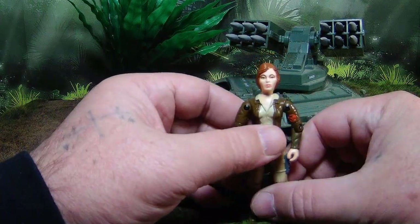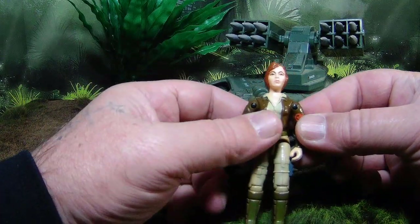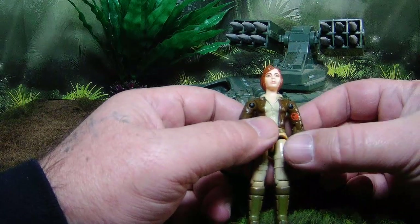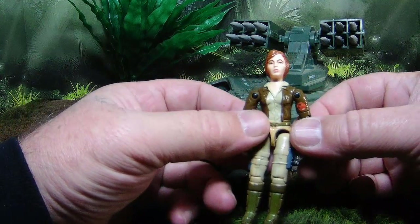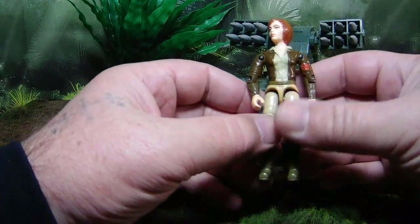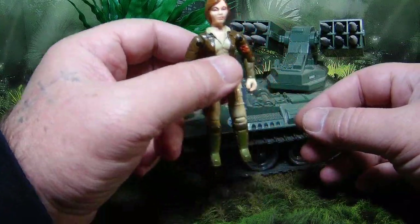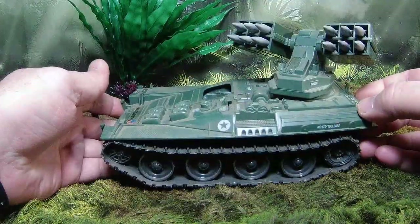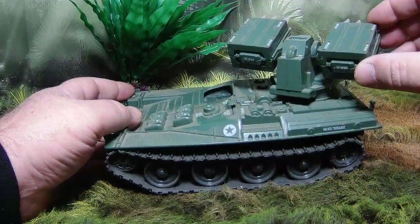What's awesome about her is she's not just all cutesy - she's a freaking tank driver. They gave her a missile tank which is super cool and one of my favorite vehicles in the whole line. She's got the little unit badge here with the Wolverine on it. It's an amazing figure, an amazing sculpt - I really dig her.